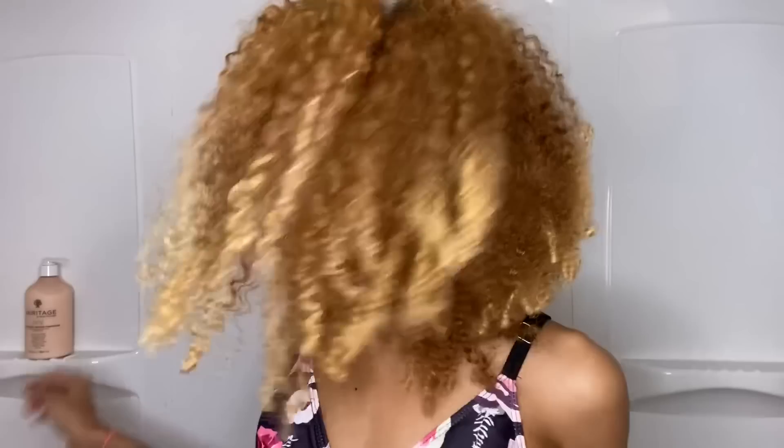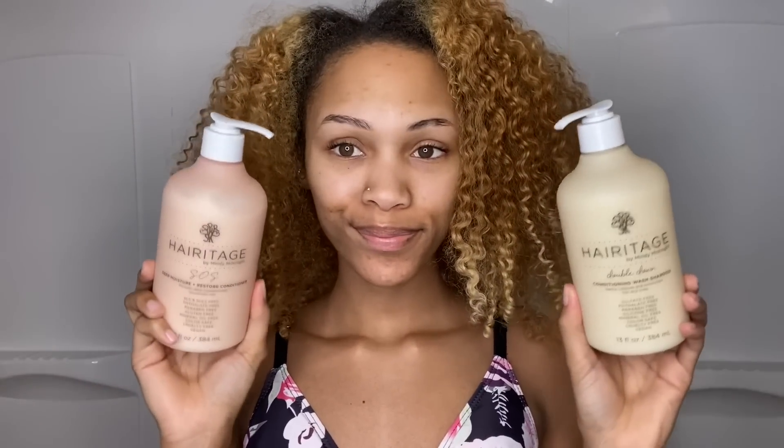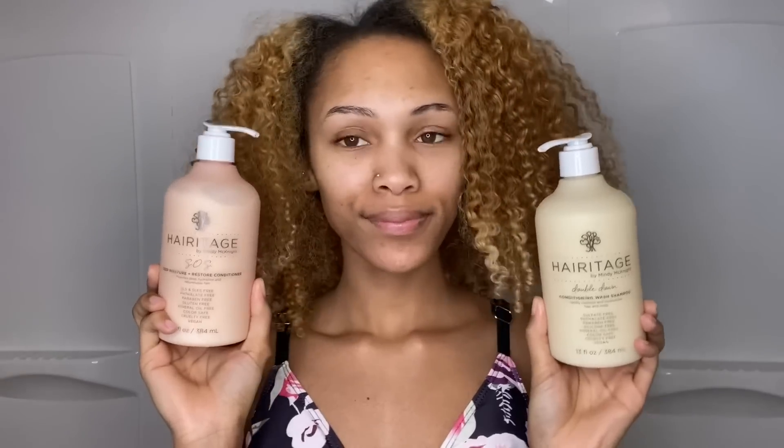Hey you guys, it's Salia and today I'm here with another video. I'll be reviewing some products from Heritage by Mindy McKnight. These products you can get from Walmart for eight dollars each. I was interested in the products because one, they're affordable, and two, I did like the message or the story behind the brand.